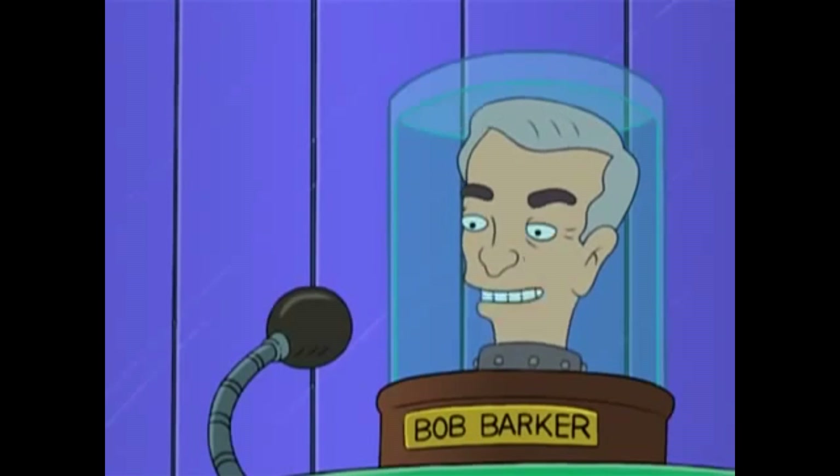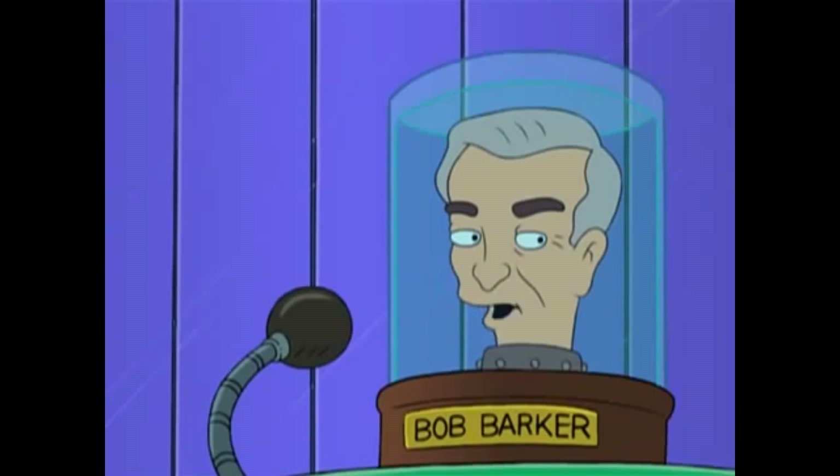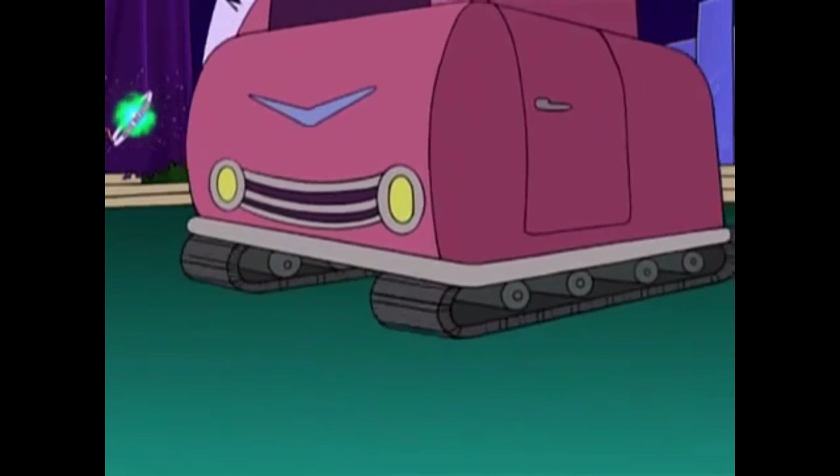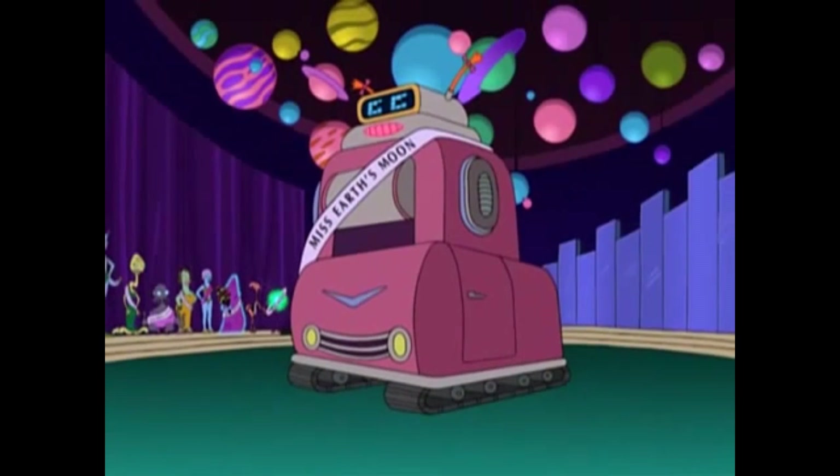And our 10th and final finalist, Ms. Earth's Moon, the Crushinator. Thank you, Bob Barker. I'm as happy as a girl can be. End statement.